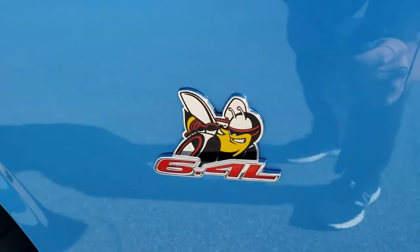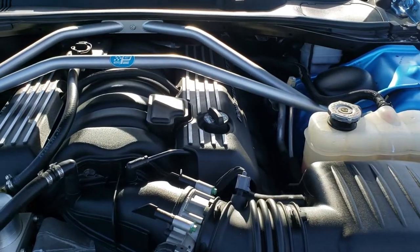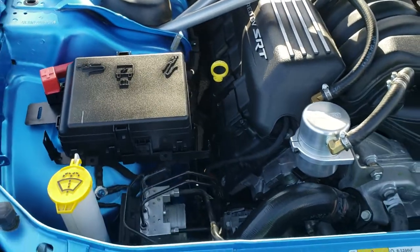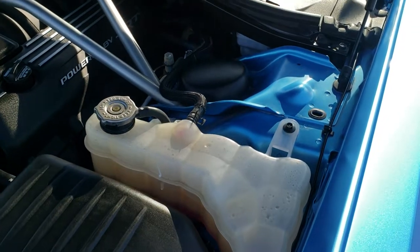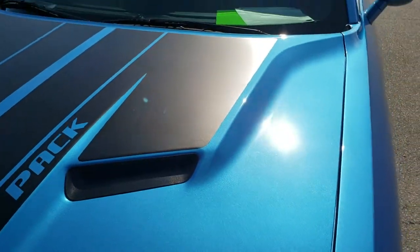You get the Super Bee badges on the side for that Scat Pack package. Under the hood we have the 6.4 liter V8 motor — 485 horsepower in that SRT-powered Hemi. Engine bay is very clean, runs very smooth. This car has been fully safetied and inspected by our service shop, has a fresh oil and filter change, all the fluids have been checked and topped off, and the car has been gone through mechanically 100% and is 100% ready to go.